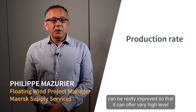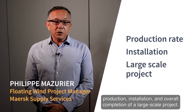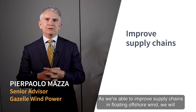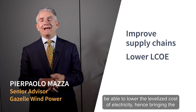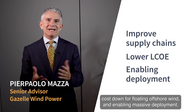With the Gazelle design, we think that this production rate can be really improved, so that it can offer a very high-level production, installation and overall completion of a large-scale project. As we're able to improve supply chains in floating offshore wind, we will be able to lower the levelised cost of electricity, hence bringing the cost down for floating offshore wind and enabling massive deployment.